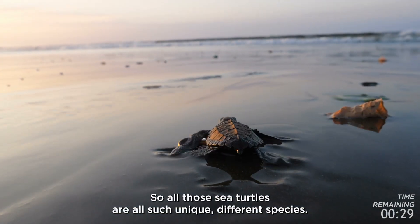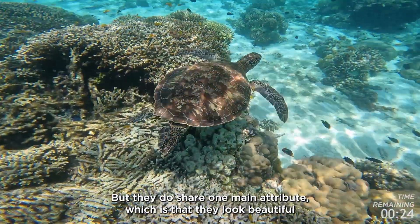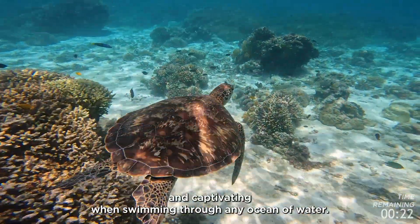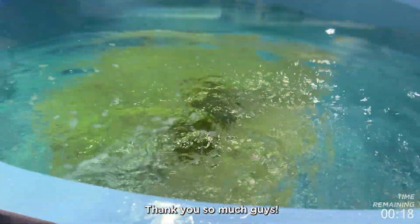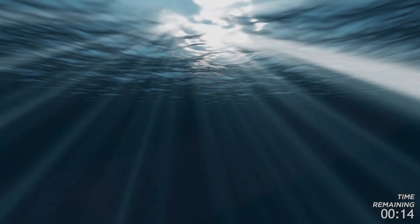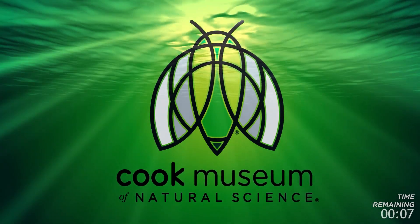All those sea turtles are such unique, different species, but they do share one main attribute — they look beautiful and captivating when swimming through any ocean. Thank you so much, guys.